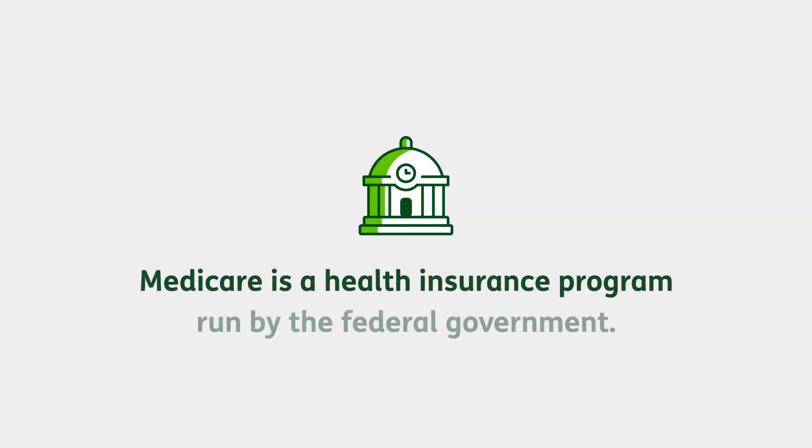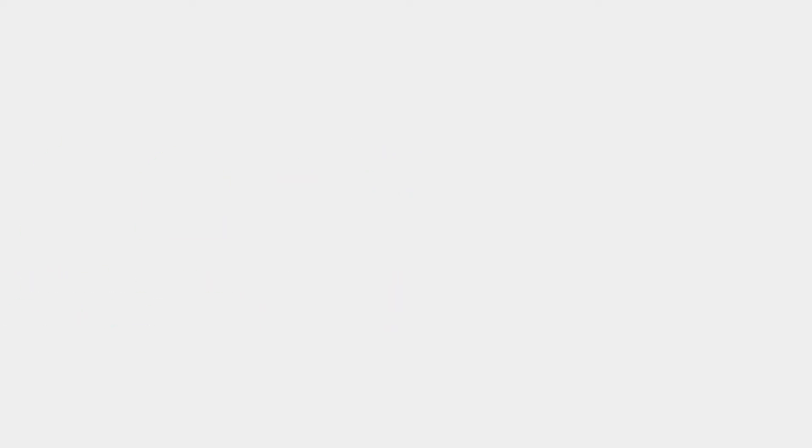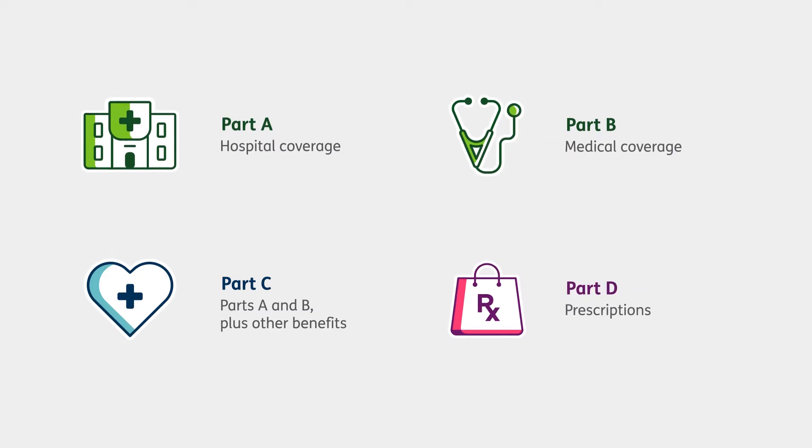Medicare is a health insurance program run by the federal government. It has four parts: Part A, which covers hospital stays; Part B, which covers medical needs like doctor visits; Part C, which combines Part A and B plus it could give you other benefits; and finally, Part D, which covers most prescription drugs.